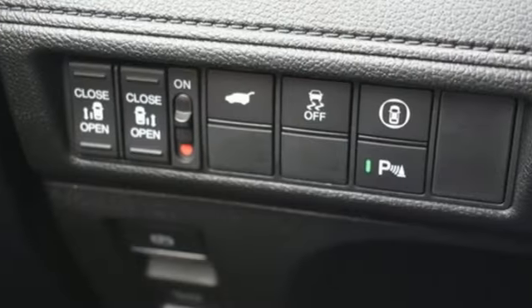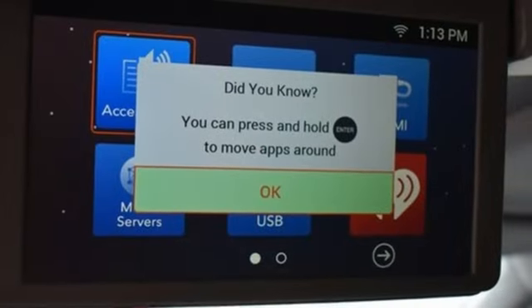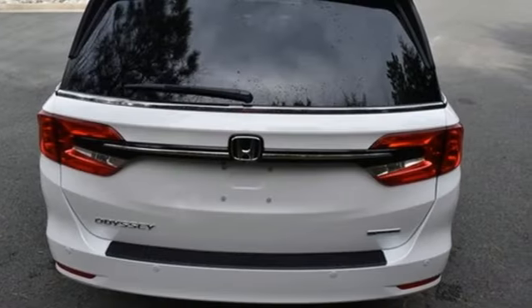Memory exterior door mirror settings, streaming audio, active grille shutters, gas pressurized shocks, and integrated navigation system with voice activation.